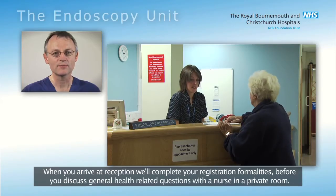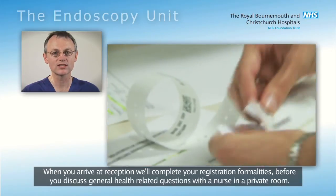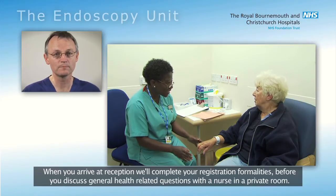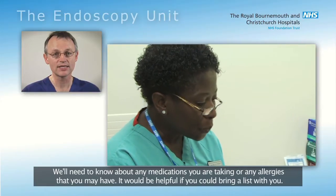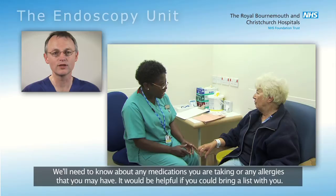When you arrive at reception, we'll complete your registration formalities before you discuss general health-related questions with a nurse in a private room. We'll need to know about any medications you are taking or any allergies that you may have. It would be helpful if you could bring a list with you.